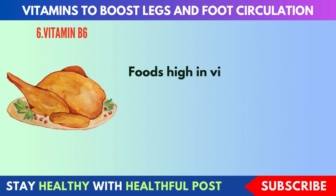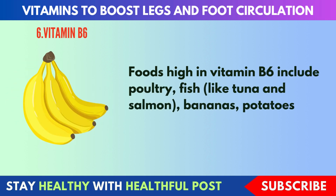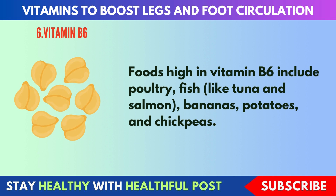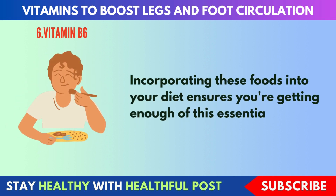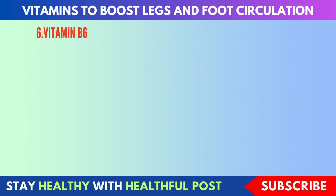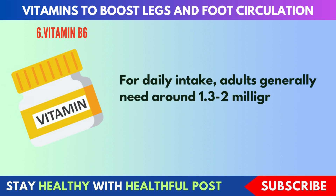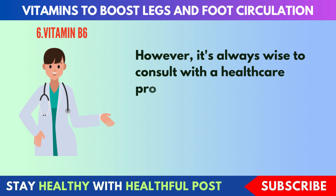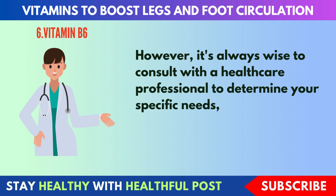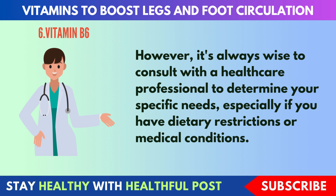Foods high in vitamin B6 include poultry, fish like tuna and salmon, bananas, potatoes, and chickpeas. Incorporating these foods into your diet ensures you're getting enough of this essential vitamin. Adults generally need around 1.3 to 2 mg of vitamin B6 daily. However, it's always wise to consult with a healthcare professional to determine your specific needs, especially if you have dietary restrictions or medical conditions.